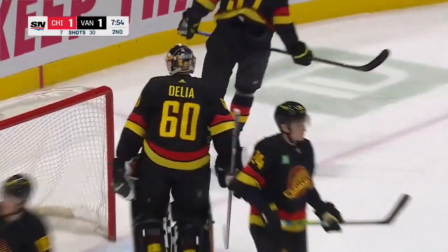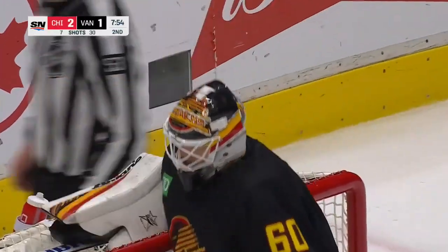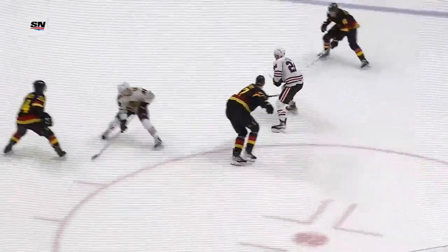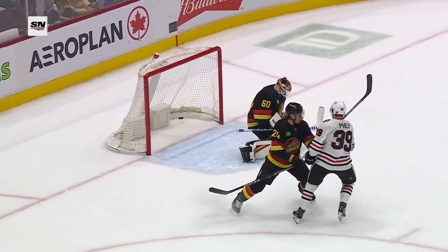Sam Lafferty cuts to the slot — Rishotti scores! Right between the pads of Colin Delia. The Hawks get two goals on eight shots and take their second lead. Colin Delia opens up just enough — Lafferty cuts across right in the middle. You can see Delia trying to shuffle across, but you've got to get the stick down. The stick's up and he can't squeeze the pads together — right through the five-hole.